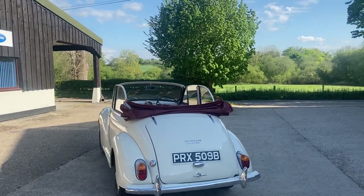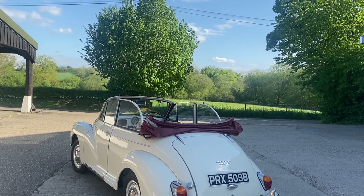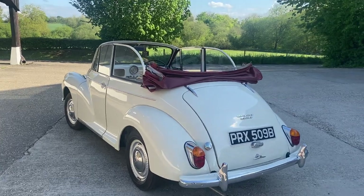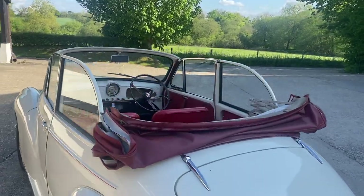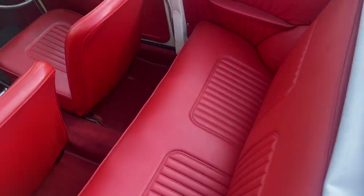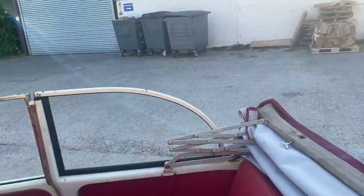During the era the two white colours they made these Morris Minors were either called Snowberry White or Old English White, which was a creamy white. This one is likely to be the Old English White. It has a contrasting red roof which is in excellent condition with no holes, no tears. The interior is red which matches the roof and is in beautiful condition, and it also has red carpets that are in great nick.